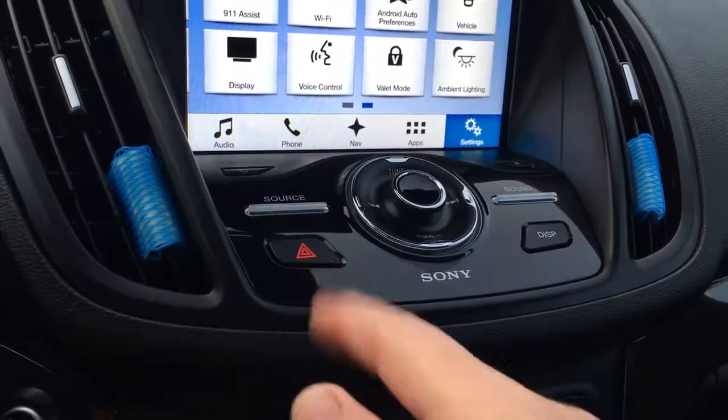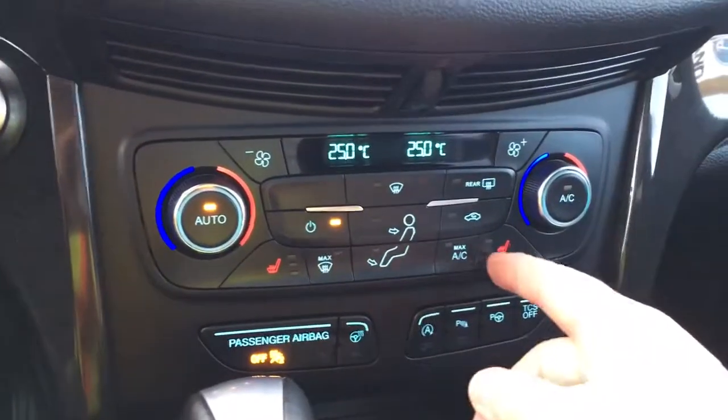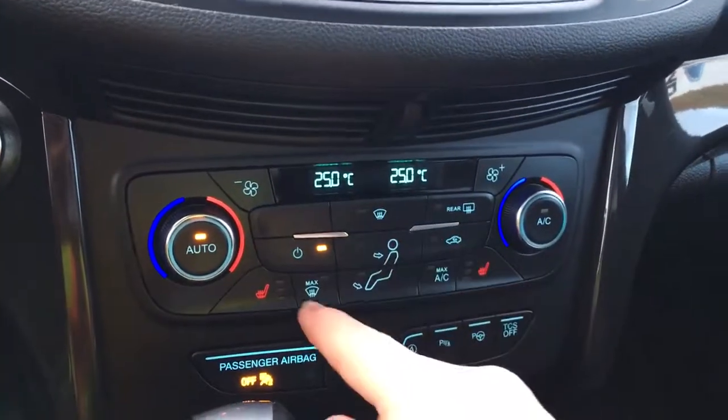Below that is your volume and tuner, and there's your hazard lights. Below that is dual climate control for both driver and passenger. You're also seeing heated seats for passenger and driver, as well as your AC and max AC, and front and rear defrost.